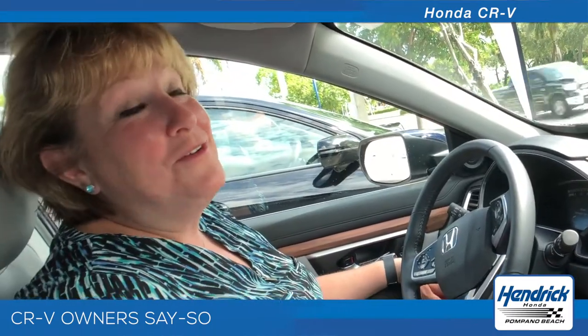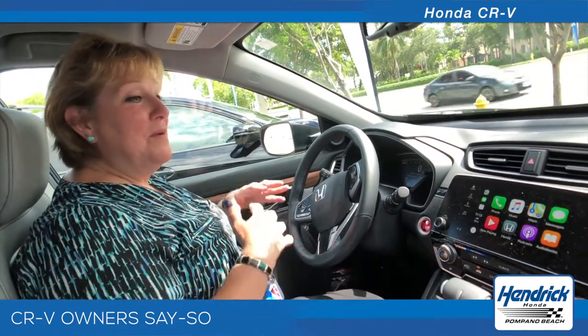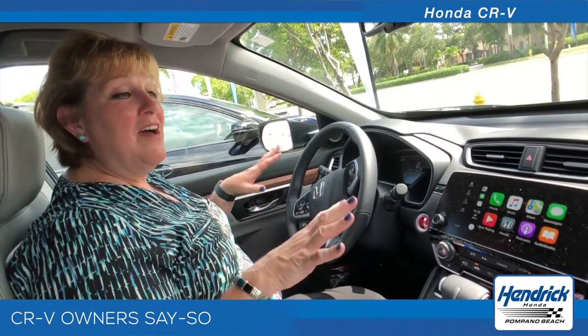It does have heated seats for those very few cold days that you have in Florida. I had somebody already tell me the heated seats are good if you have some back issues — for lumbar support and things like that where the heat comes out it almost massages your back. Very comfortable.